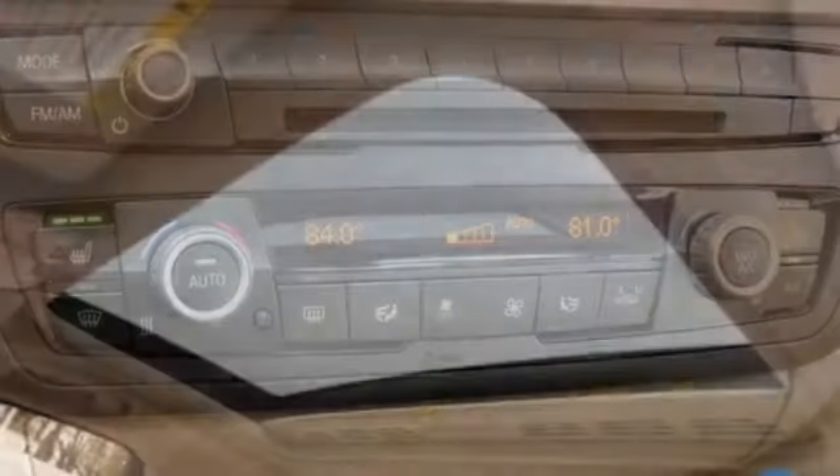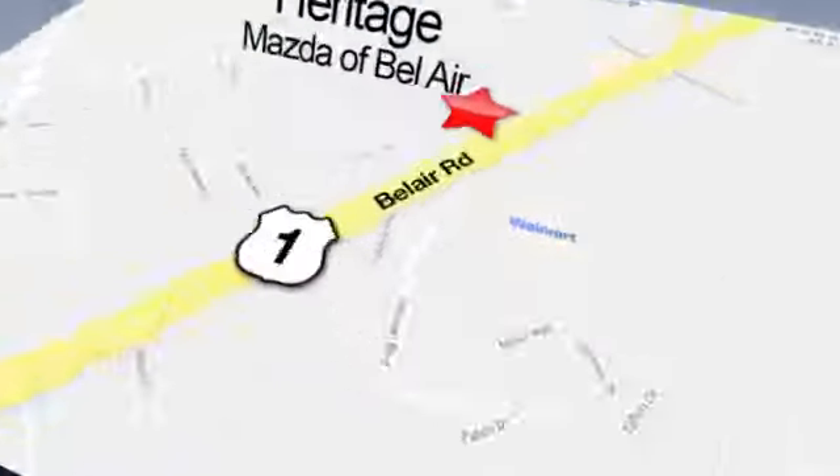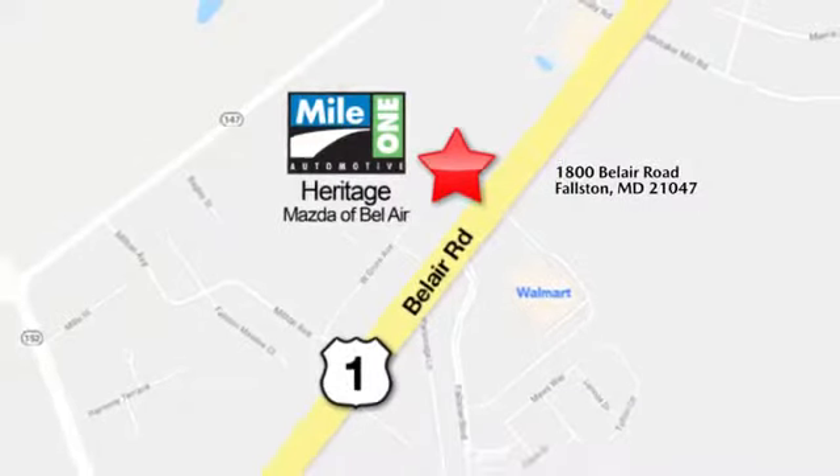BMW is adrenaline unleashed. The time is now. See it for yourself today. Mile One Heritage Mazda of Bel Air, conveniently located at 1800 Bel Air Road in Falston.